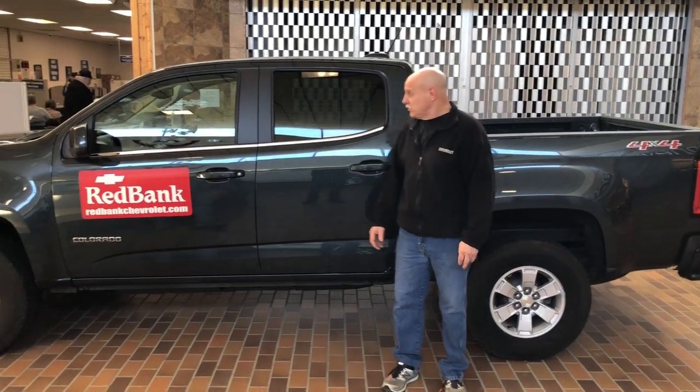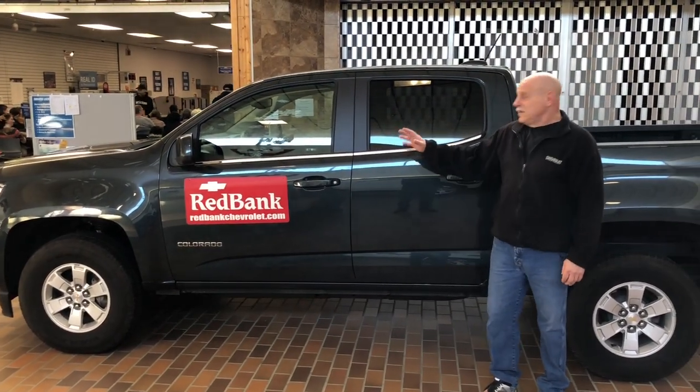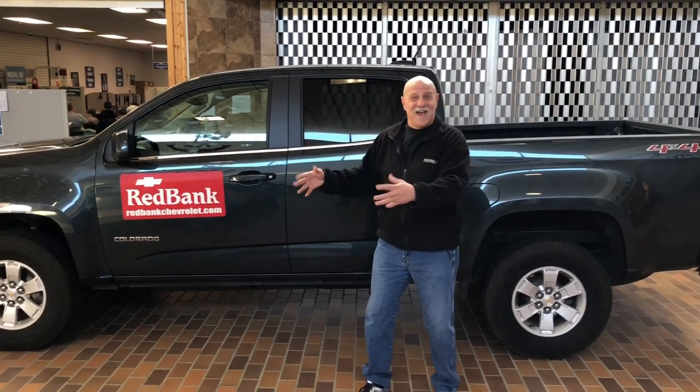Hey folks, last but not least, we have a 2017 Colorado crew cab work truck, 3.6 liter engine, four-wheel drive. It's only $23,990. This is not going to last long, to tell you the truth. This is probably going to go today. And — sold! Did you hear that? Sold.